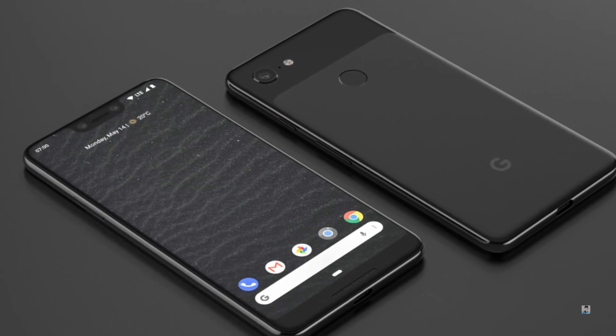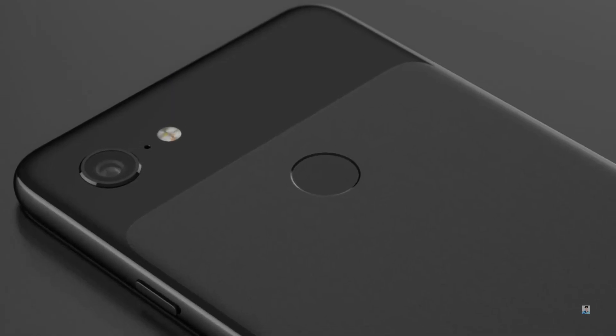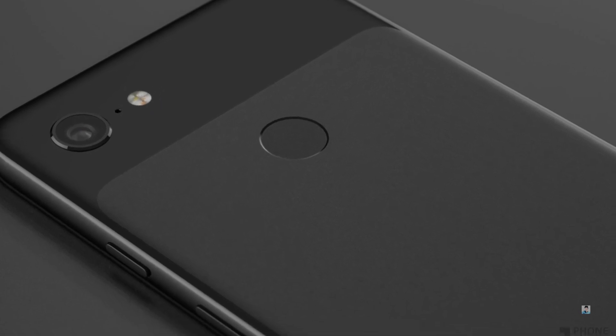Get ready for a Pixel 2 XL with a notch, and tell me your thoughts about this in the comments down below. I'll see you guys tomorrow in my next video. Till then, peace out.